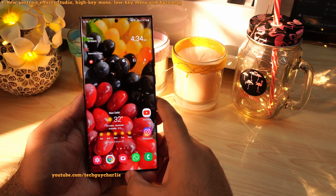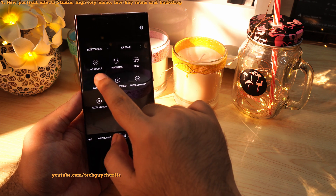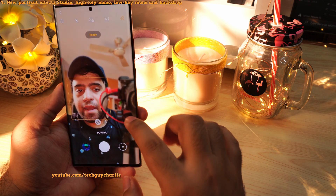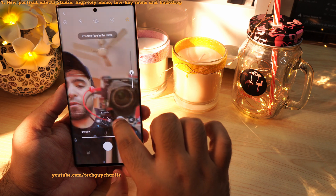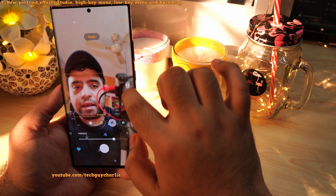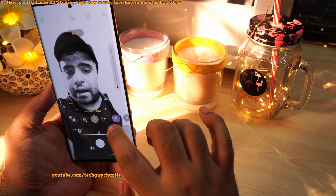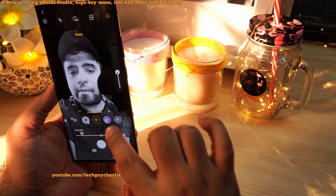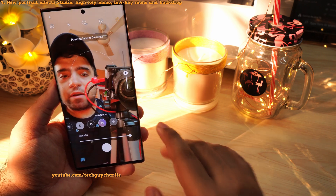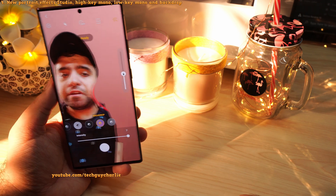Now to show you the next set of features, I had to reposition my camera — hopefully everything is clearly visible. So we'll launch the camera, go into portrait mode under the More tab, and switch to the front facing camera. Samsung has added a couple of new effects. If you tap on this button, you'll see several new effects. The blur effect is the default. The next one is called Studio, which adds a bit of lighting on your face. Then there's High Key Mono, which makes the background white; Low Key Mono, which makes the background black; and Backdrop, which picks the background color automatically. It's a bit difficult to demonstrate on video since my camera is in the frame and the phone is getting confused, but this gives you an idea of how these new features work.